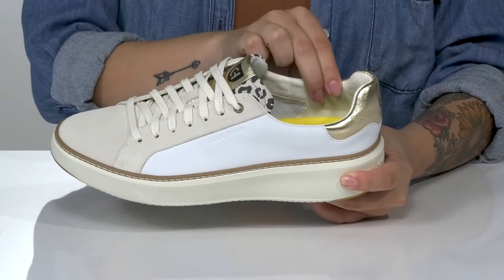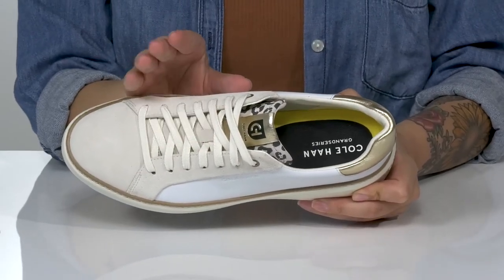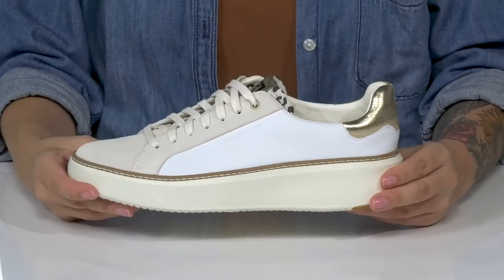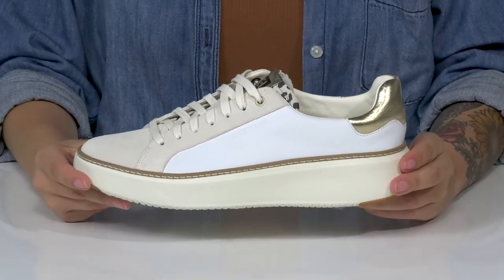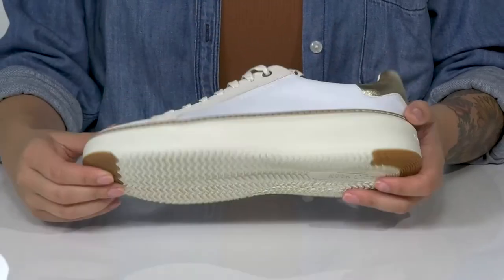There is a soft man-made inner lining. The footbed is cushioned for comfort, and these are a lace-up closure allowing you to get a customized fit. That cushioned EVA midsole is going to boost you up around an inch and a half in height, and underneath there is a textured outsole for traction.